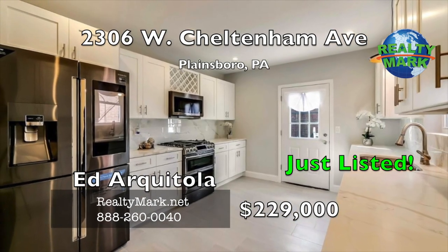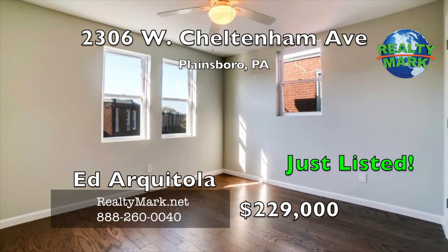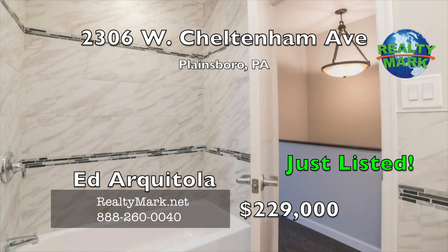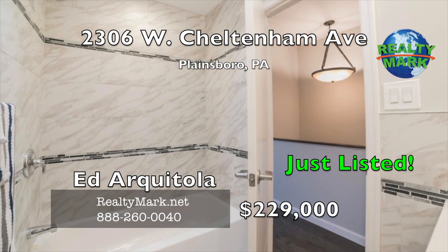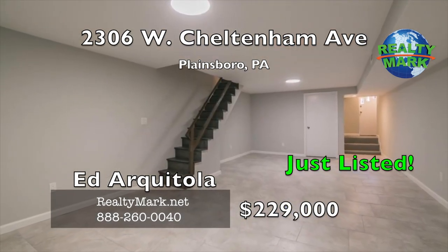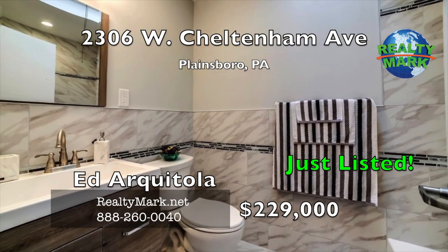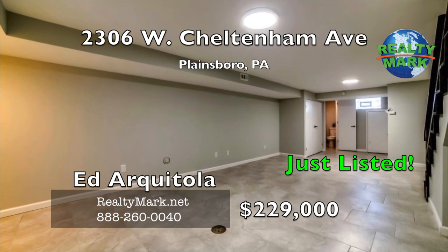As you go up to the second level, it offers three spacious bedrooms and a remodeled hallway bathroom. The master bedroom has its own full bathroom with a stall shower and ample closet space. The fully finished tiled walkout basement has a remodeled half bath and access to a one-car garage, laundry room with plumbing hookups, and newly installed heating and cooling system.